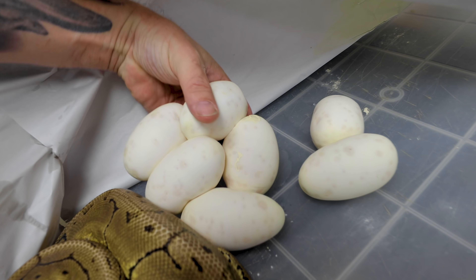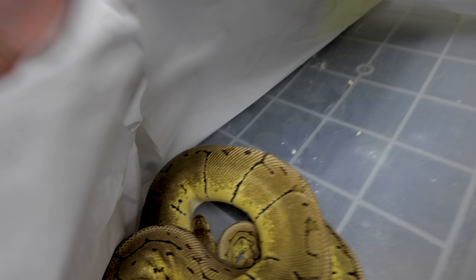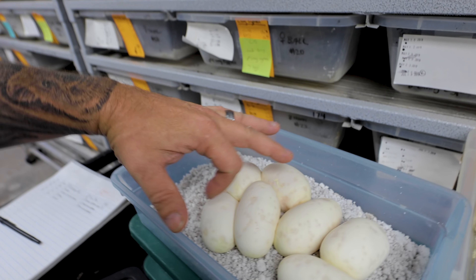We're going to go ahead and get this clutch out of here, put it in an egg box. Mama, you did so good sweetheart. We'll get her cleaned up and all settled in, get her back onto food and ready for breeding here, which is just coming up in a few months. We've got seven good eggs and one slug. That's going to be an absolutely ripper clutch.